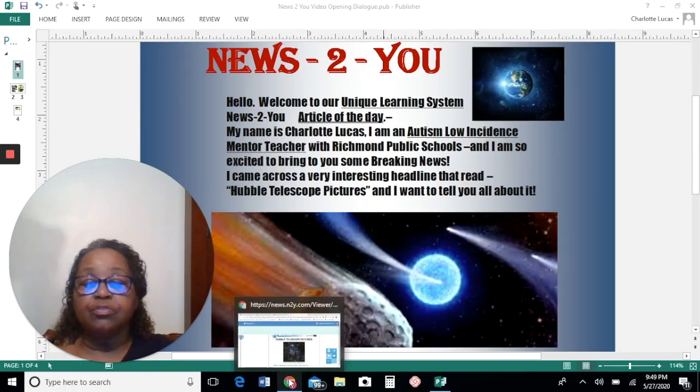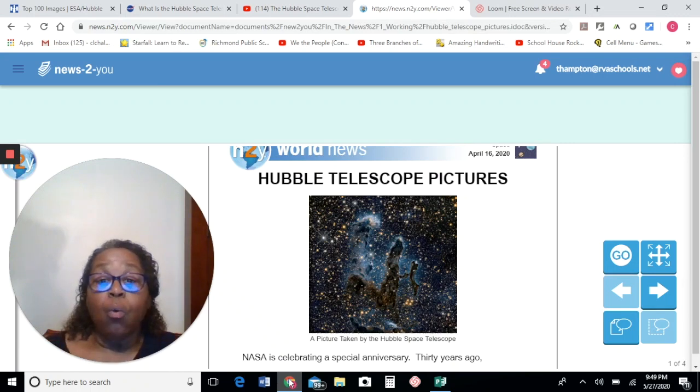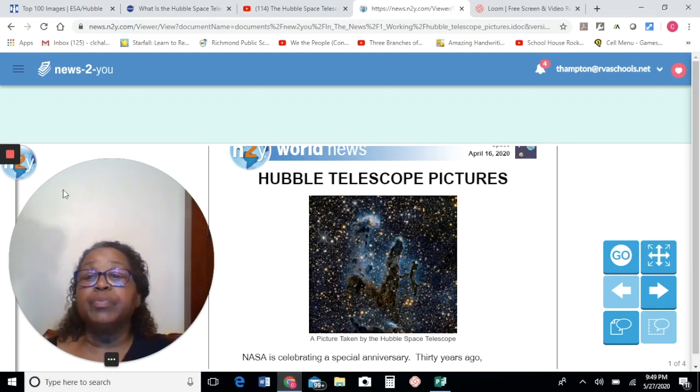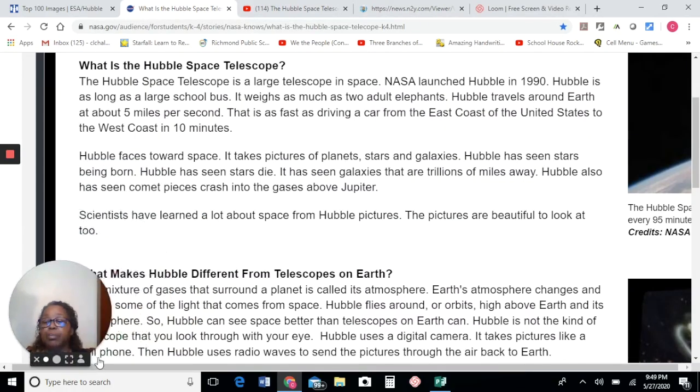The article is very interesting. The title is Hubble Telescope Pictures and the first thing you would want to have answered is what is a Hubble Telescope? I want to read to you this article that I found. What is the Hubble Space Telescope? The Hubble Space Telescope is a large telescope in space. NASA launched Hubble in 1990.